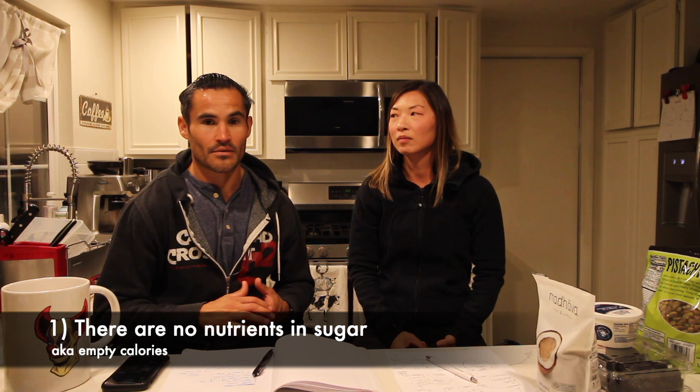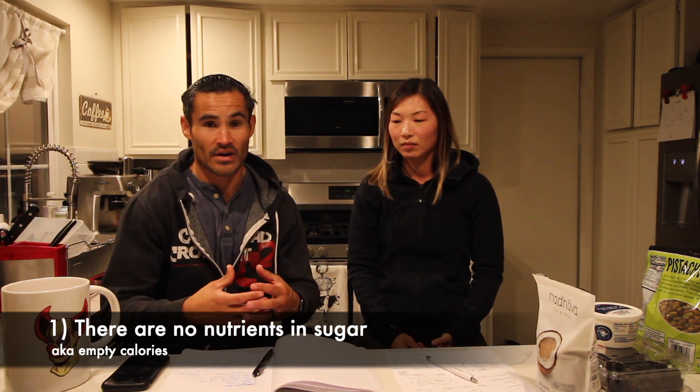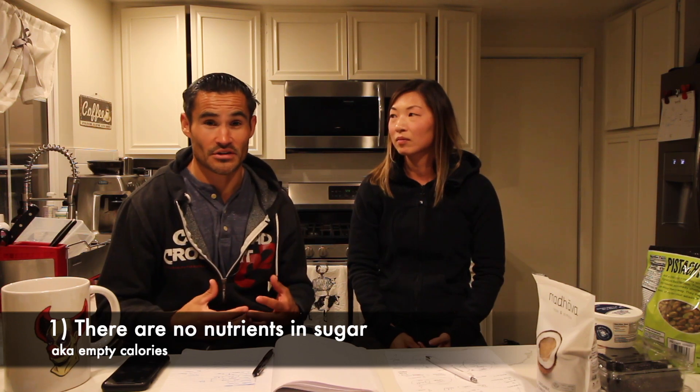So Rick, why are we talking about sugar? Why do we want to eliminate as much sugar as possible from our diet? There are three reasons. The first reason is sugar is non-nutrient dense calories. We derive calories from it — we get glucose, which provides the currency for energy in our systems.